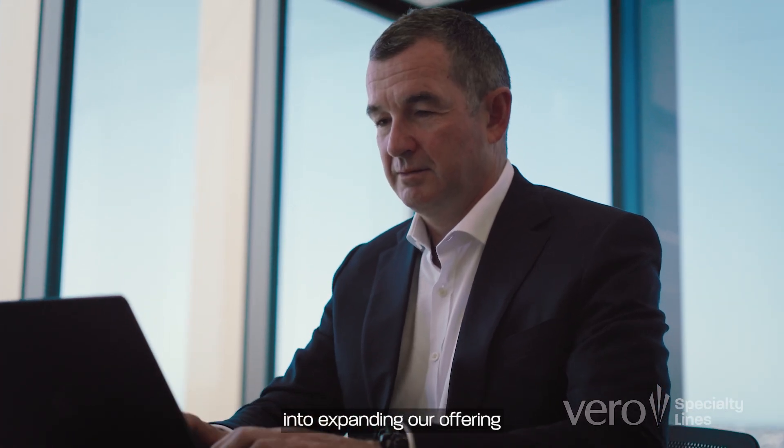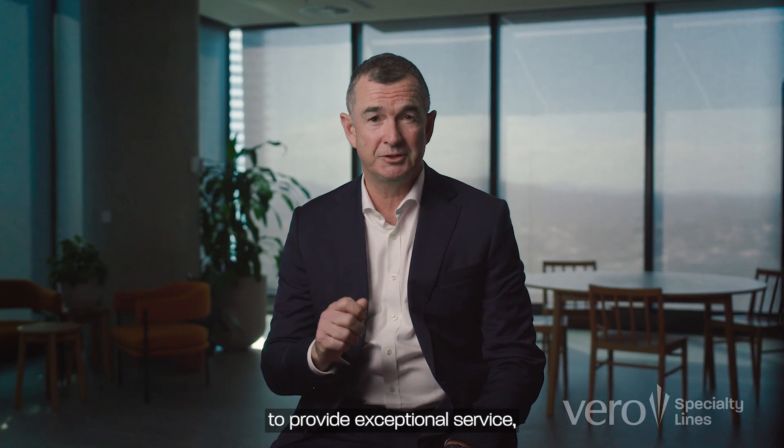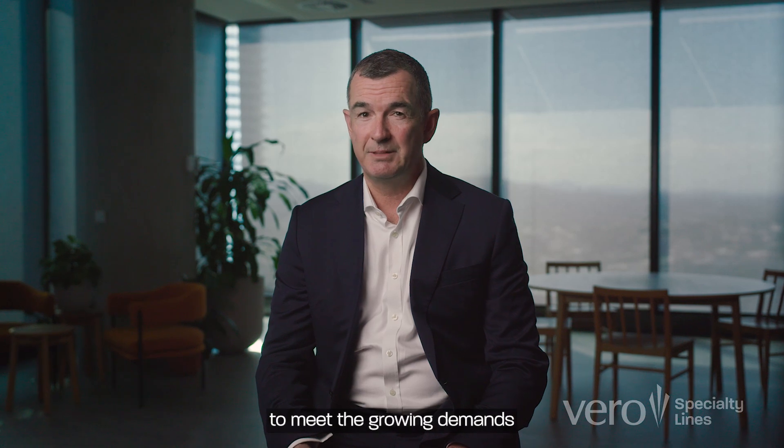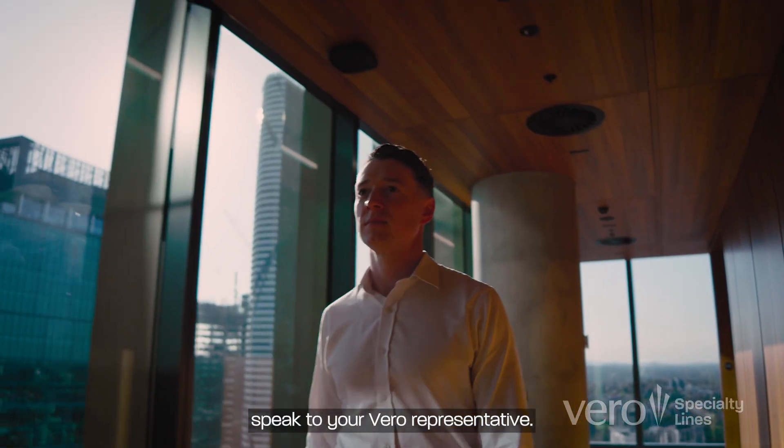This investment into expanding our offering reflects our ongoing commitment to provide exceptional service, tailored customer propositions and the tools you need to meet the growing demands of your clients. For more information, speak to your Vero Specialty Lines representative.